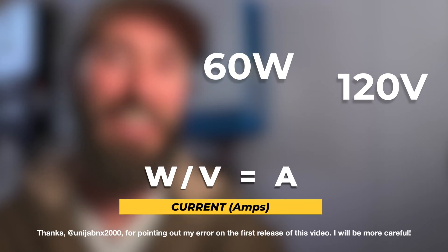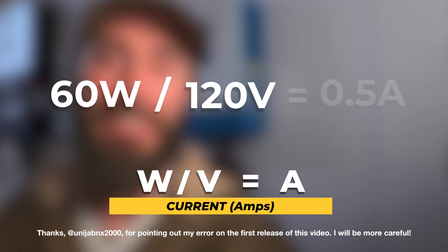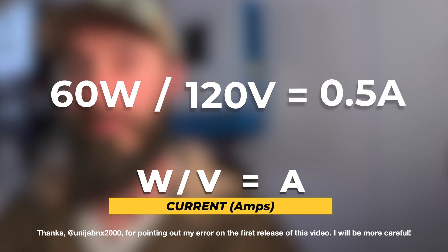But now let's say we have that same fan, but instead of running off of a 12 volt battery, it actually plugs into the wall into a standard outlet. It's still drawing 60 watts, but how many amps is it pulling when it's plugged into a 120 volt outlet? For this, we need to take the 60 watts, divide them by 120 volts, and that gives us 0.5 amps.